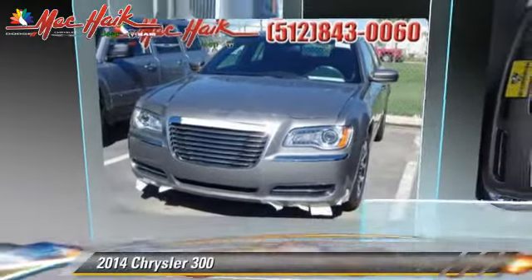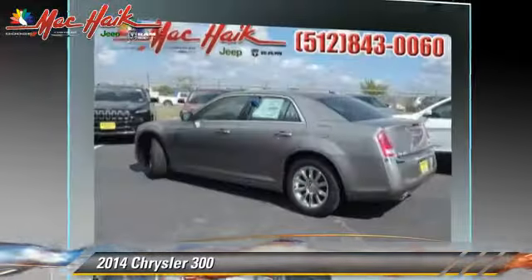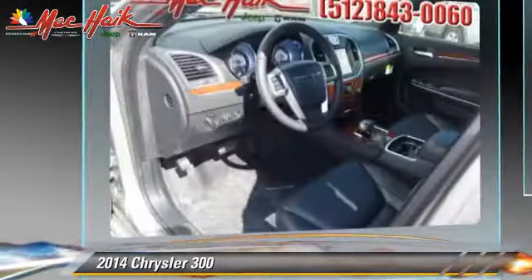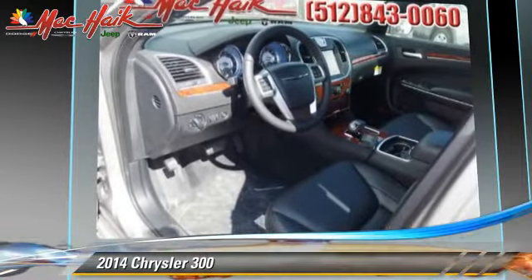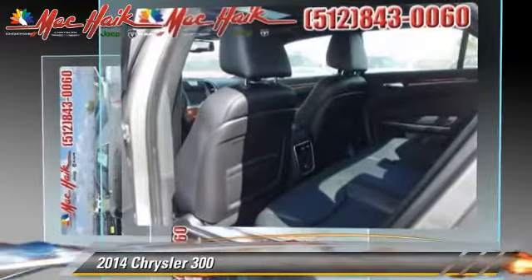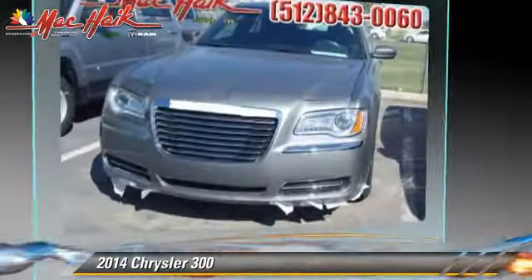Powered by a 3.6-liter V6 engine with an automatic transmission, this vehicle is well-equipped. This Chrysler features side airbags, a sunroof, and touring package. Safety features include traction control, stability control, and four-wheel ABS.